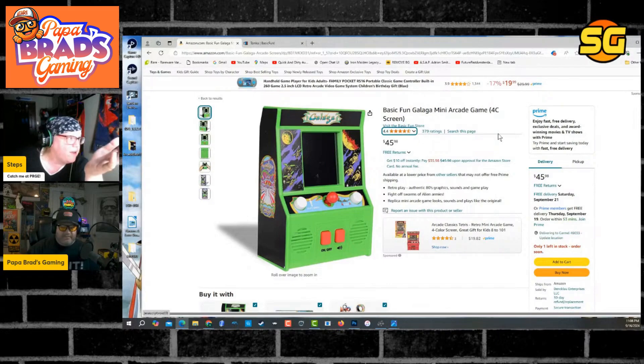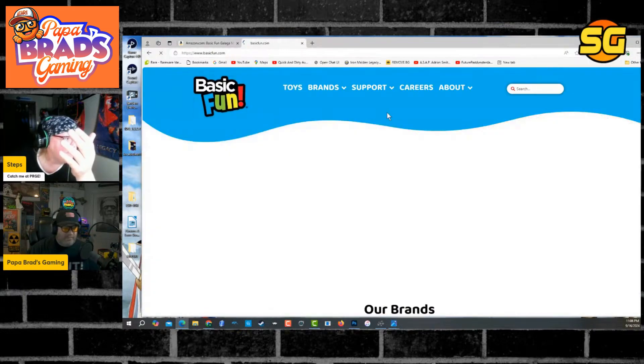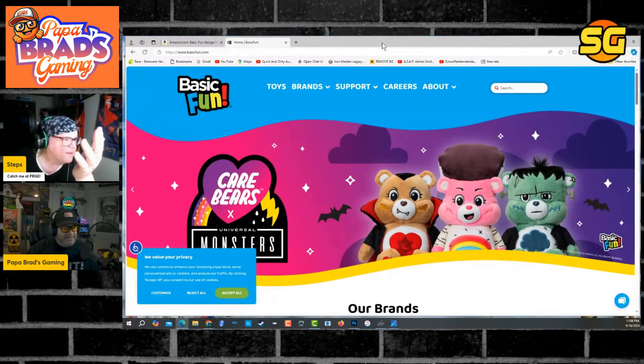That scares me — the fact that we're saying this company is gonna be making arcades. This company Basic Fun, if we go back to the main page, they look like Tastemakers. What about this company? Hey, if they got the right direction — you think they could go the right way?